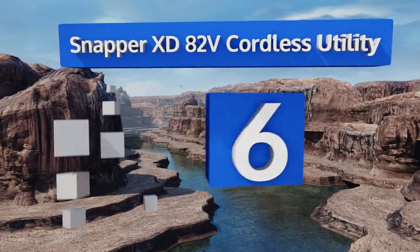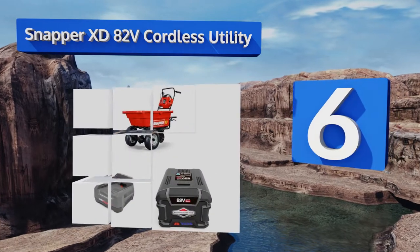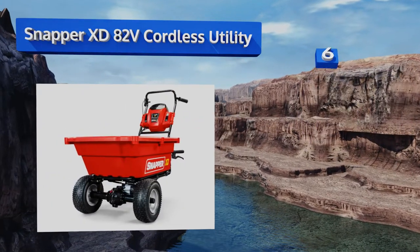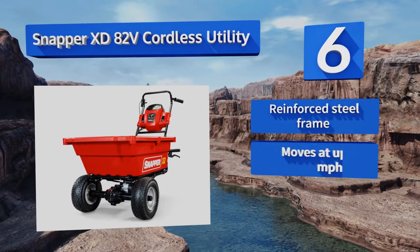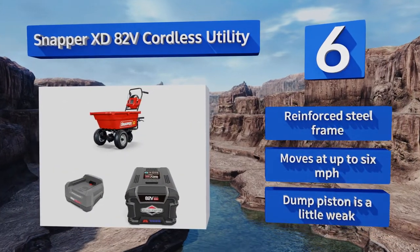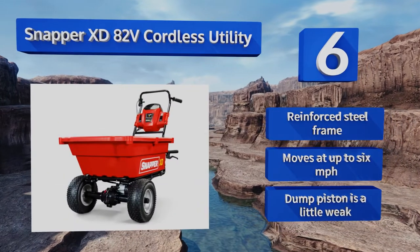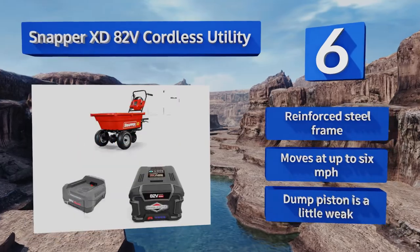Starting off our list at number six, the Snapper XT 82V cordless utility has a cargo bed that boasts 3.7 cubic feet of hauling space, and its extended life battery gives you enough juice to utilize it for up to 180 minutes, meaning more time spent at work and less spent waiting for a charge. It's equipped with a reinforced steel frame and moves at up to six miles per hour. However, the dump piston is a little weak.